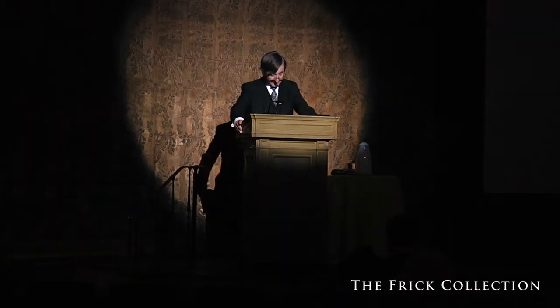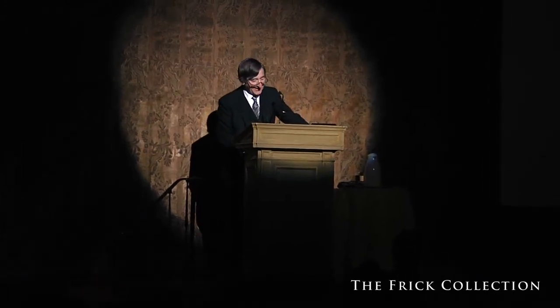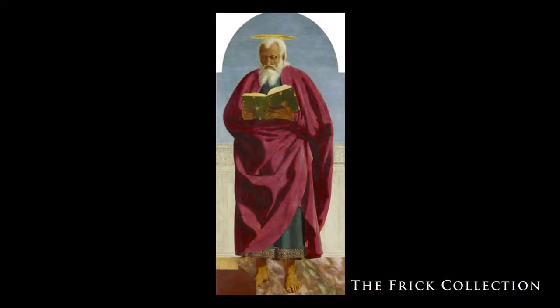Thank you so much, Ian — incredibly kind. I hope some of it was even possibly true. It's a huge pleasure to be here, not just to be in New York, but to be at the Frick. I wanted to say thank you to the Frick at the beginning, and thank you to Tom and Janine Hill at the end — so they shouldn't worry if I don't go down on one knee for them quite yet. You're not at the wrong lecture. This is Piero della Francesca here in the Frick.